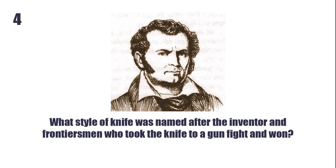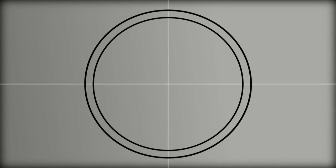What style of knife was named after the inventor and frontiersman who took the knife to a gunfight and won? The Bowie Knife. Made famous when the inventor, Jim Bowie, used it to defeat several men in a duel in 1827, known as the Sand Bar Fight.